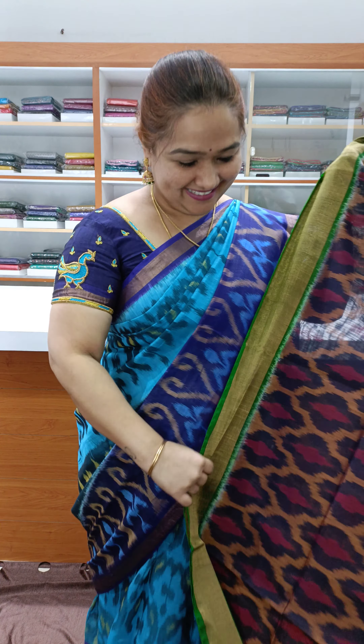The price is ₹3,800. It's a very beautiful color combination — a very beautiful silk cotton series in this video. Let's see the designs and colors.